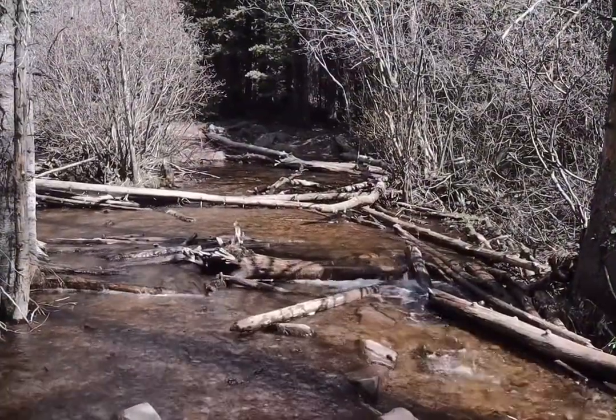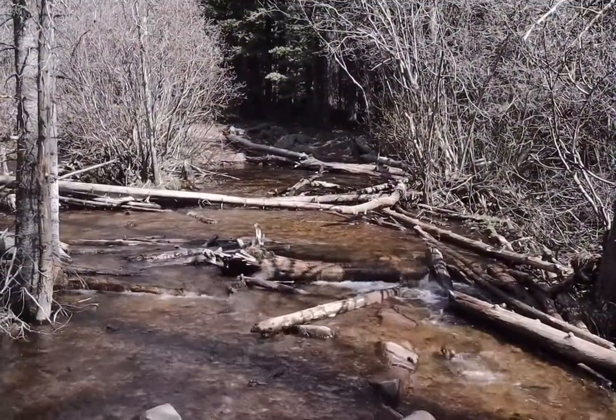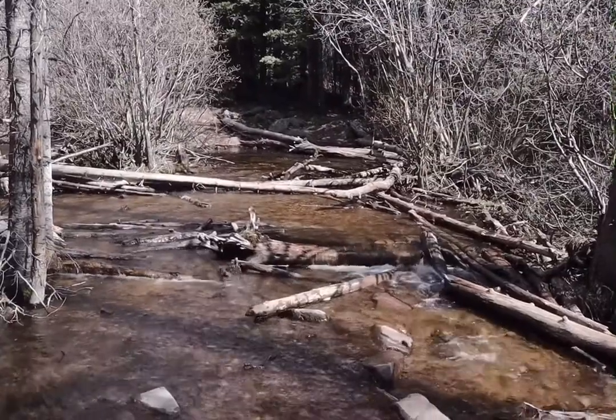2.33 miles in. This is the crossing of Swift Creek — going to try and not get wet. It's about ankle deep.